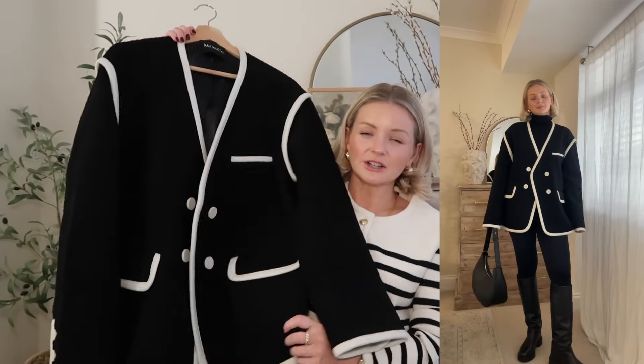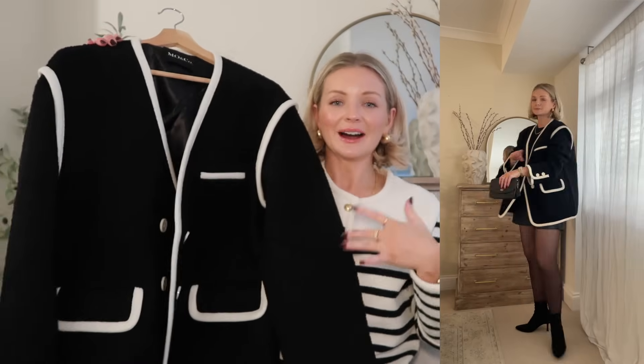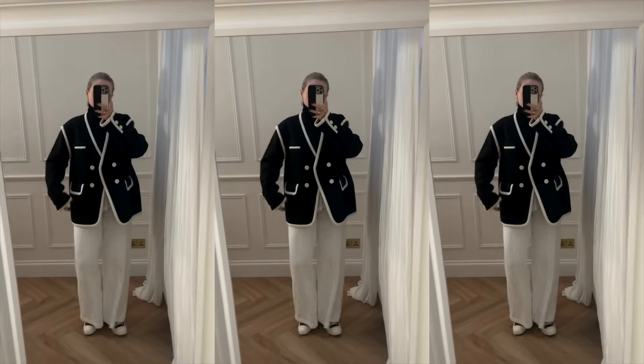Just to show you another way of styling it, I've popped it on with some sheer tights and heels — again a very simple base layer underneath, letting the jacket be the absolute hero piece of the outfit, but showing how you can dress it up and dress it down.